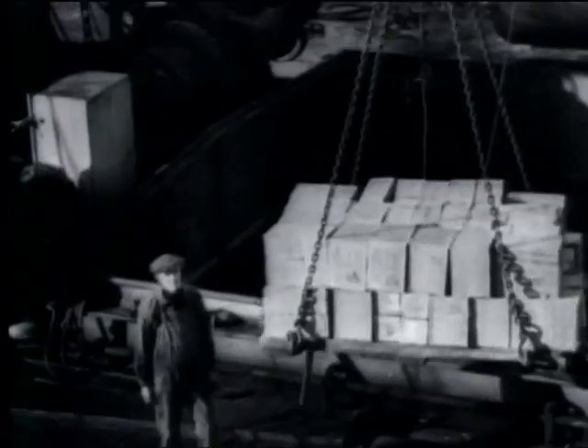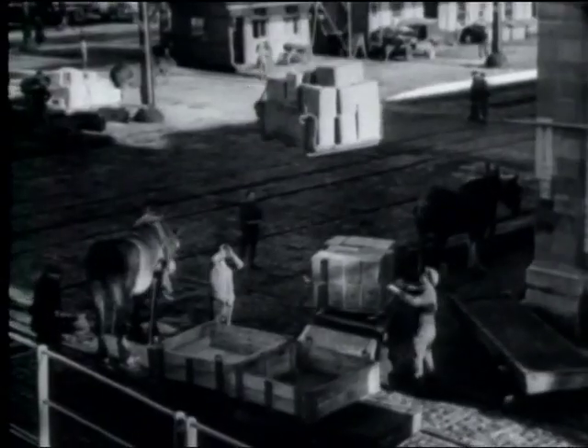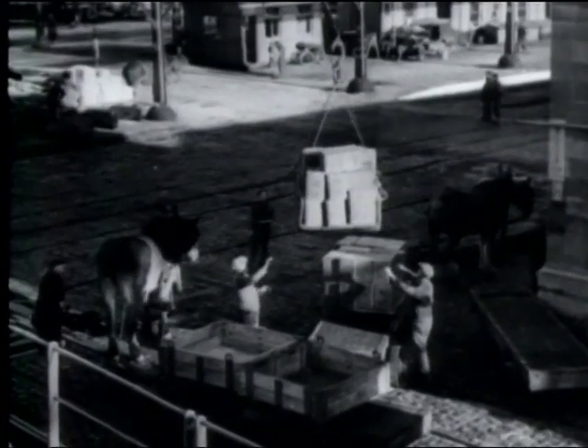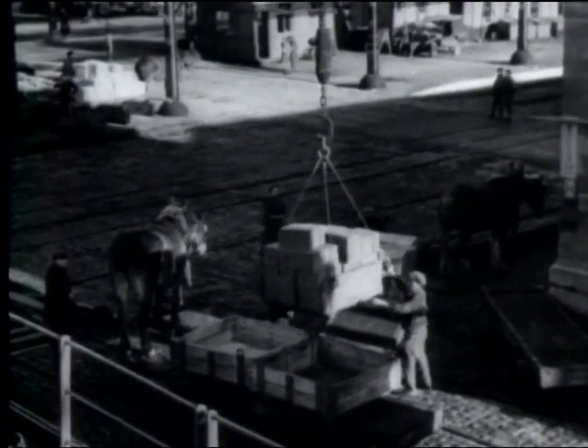An army of port workers paid by the Belgian government is prepared to handle the great cargoes convoyed to the Western Front. During peacetime, railroads leading out of Antwerp had a handling capacity of about 15,000 cars a day.